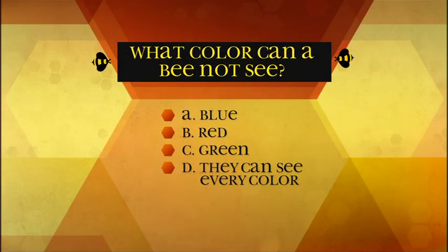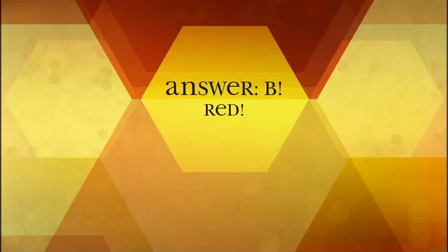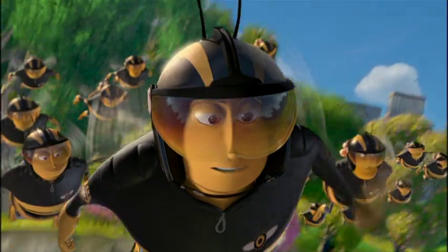What color can a bee not see? A: blue, B: red, C: green, D: they can see every color. The answer is B — red. Bees can't see red, but they can see all other colors humans see. Plus, they can see ultraviolet too.